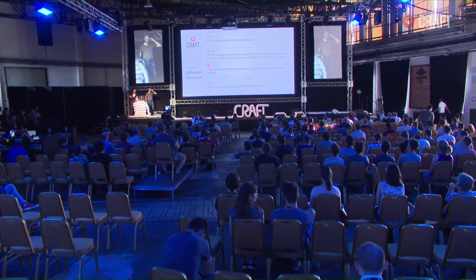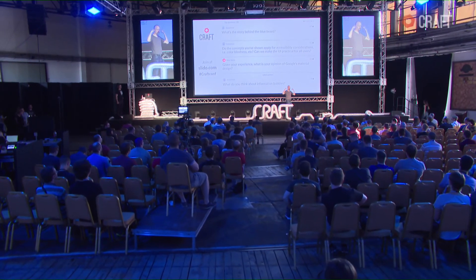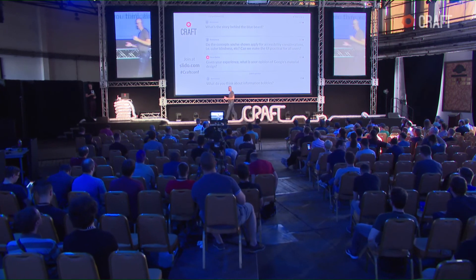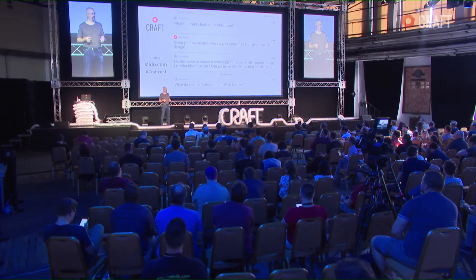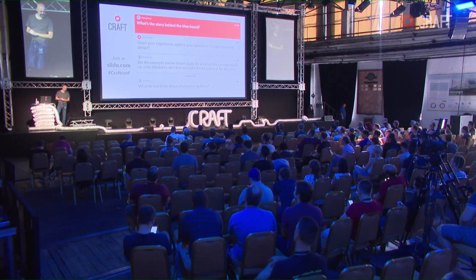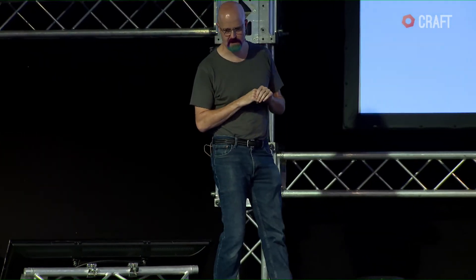What's the story behind the blue beard? My wife was getting her hair done teal and purple, and the hairdresser asked if I wanted that too. I said sure, why not. And then I was like, I kind of like it — I've had it ever since, about two years now. So given your experience, what is your opinion of Google's material design? I think in general Google's got pretty good design.